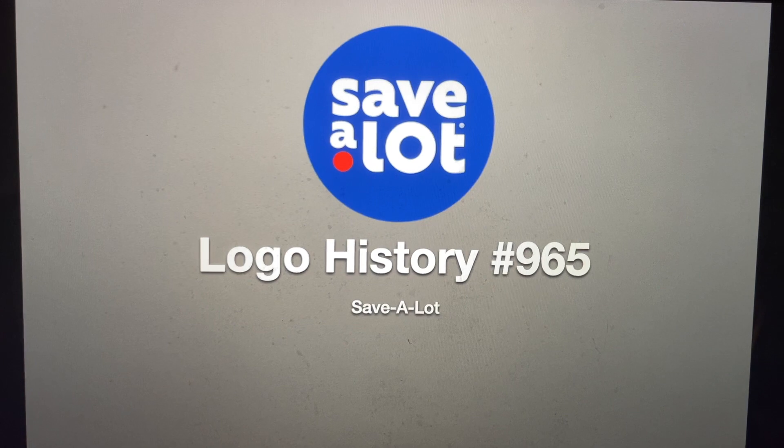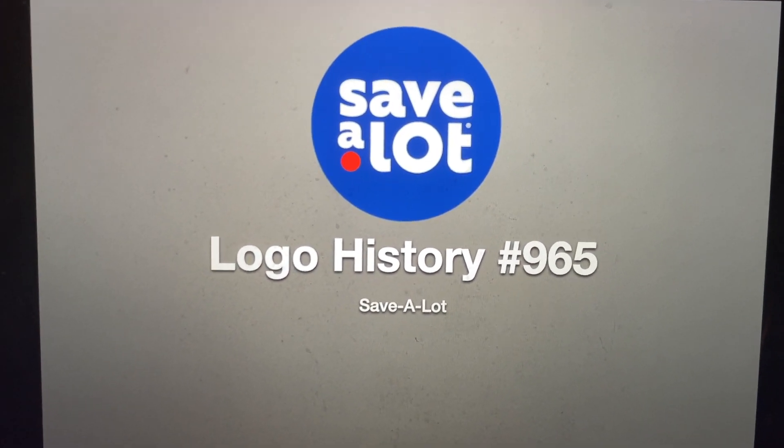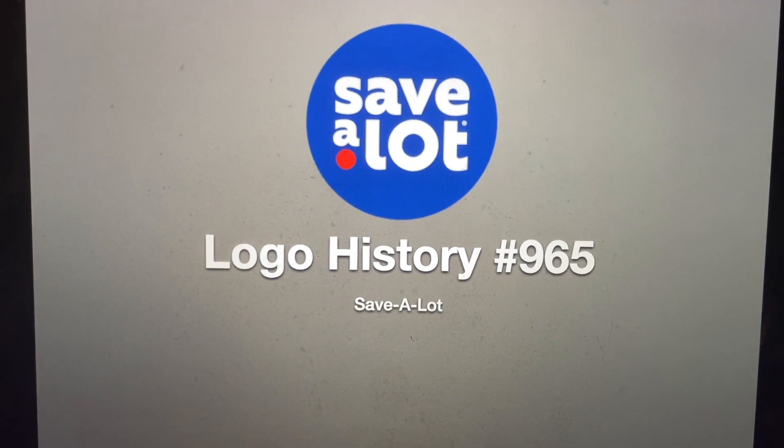Hey there guys, Robert here, and welcome to episode 965 of Logo History. For this episode, we're going to have a look at Save-A-Lot.